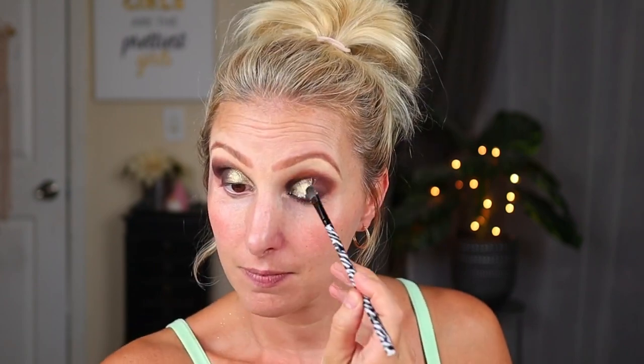I'm going to go in with a little bit more of that matte purple and just blend. Once the lashes are on and all that kind of thing, it will definitely come together - as it almost always does.